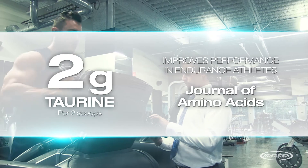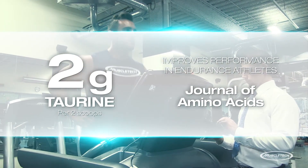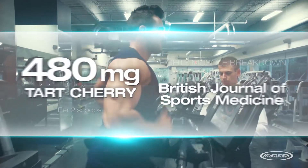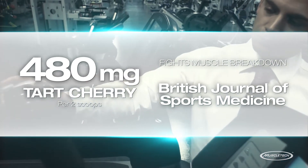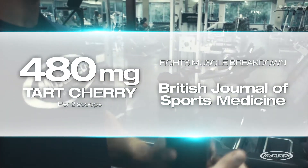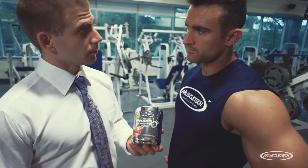which has been shown to improve performance in endurance athletes in research published in the Journal of Amino Acids. It even delivers tart cherry — the phytonutrients in tart cherries have been shown to support recovery and fight muscle breakdown in emerging research published in the British Journal of Sports Medicine.